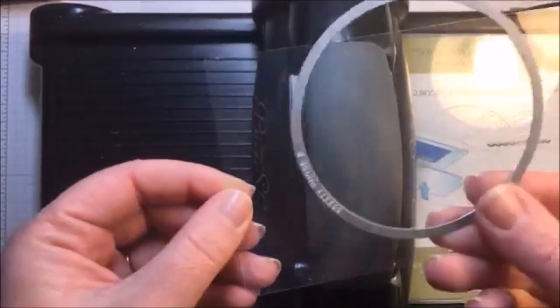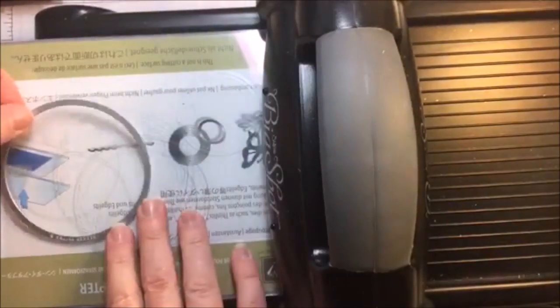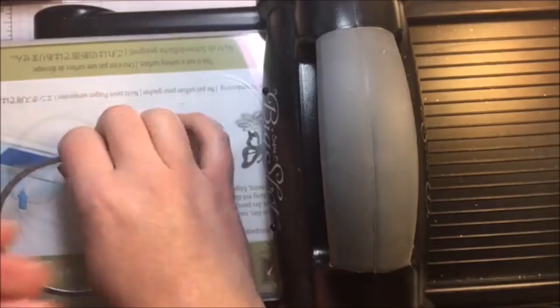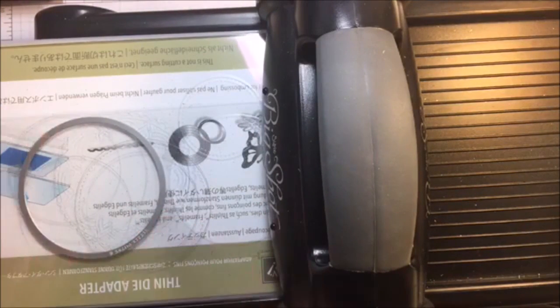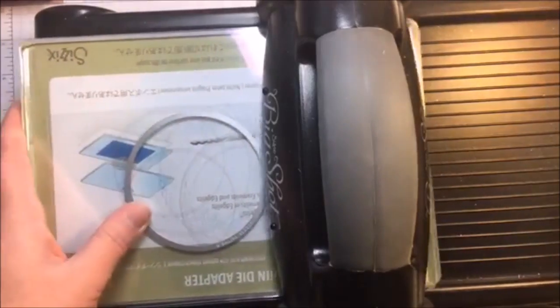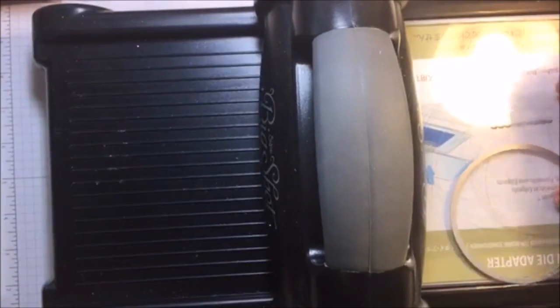We have just a couple more things to cut - the largest one. Here's my window sheet and I'm using the largest circle framelit, and I'm going to cut two out of this. Run that through. This is such a thin material, this window sheet, that it really goes right through and right onto that plate. There's my first circle. I'm going to cut one more - I didn't cut these in advance because I wanted you guys to see which circles I used for what. I'll try and explain it a little bit better if it's not clear - so let me know if you need more explanation. There's my second window sheet circle. Now I think we're ready to go.